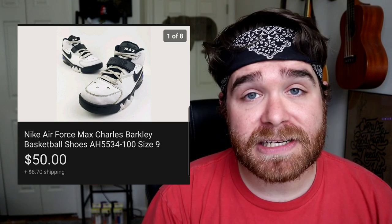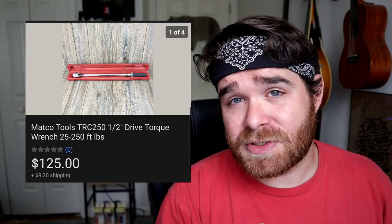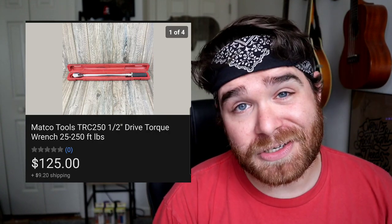I picked up these Nike Charles Barkley shoes in a video four or five months ago. I paid $6.50 for these and accepted a best offer of $50 plus shipping. A couple months ago I posted a video where I did a private pick in this guy's garage — I paid him $150 for just a ton of stuff, including a mountain bike that sold for $300. This torque wrench was part of that deal. I probably have $20 to $30 into it and it eventually sold for $125 plus shipping after being listed about three months.